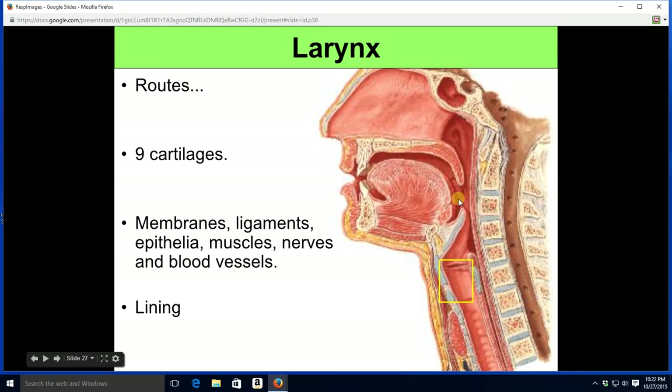It's a horrible design — for lack of a better word — for a human being, or any animal, to have a shared pathway for both air and food. The best we can do is have the larynx to make sure, as best we can, that food goes down the right way.